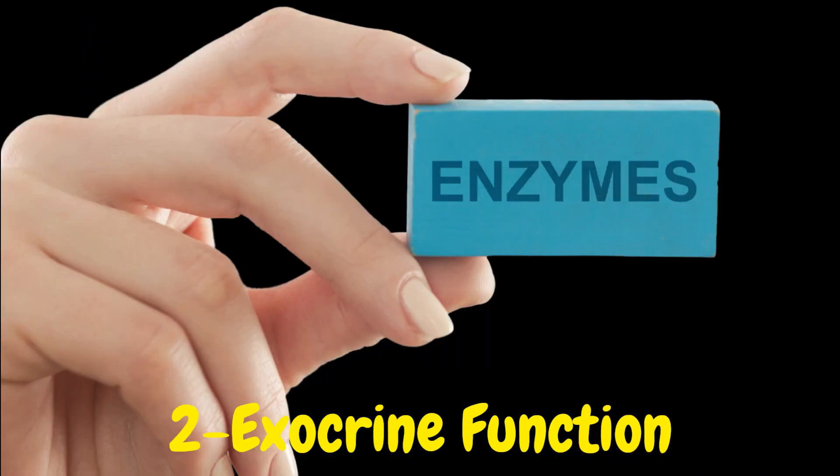Enzymes: The pancreas secretes enzymes such as amylase, lipase, and proteases into the small intestine. Amylase breaks down carbohydrates, lipase digests fats, and proteases break down proteins into smaller molecules for absorption.